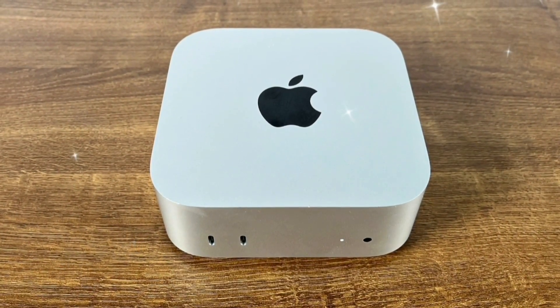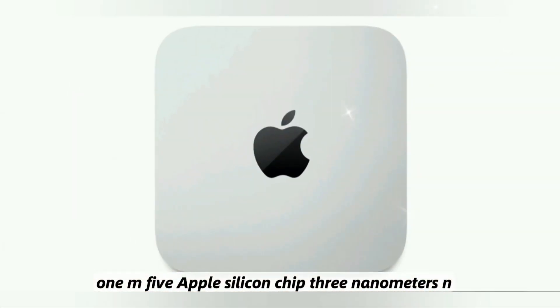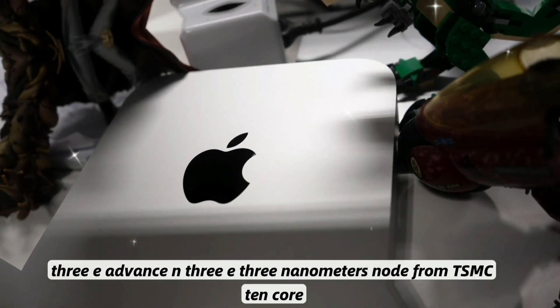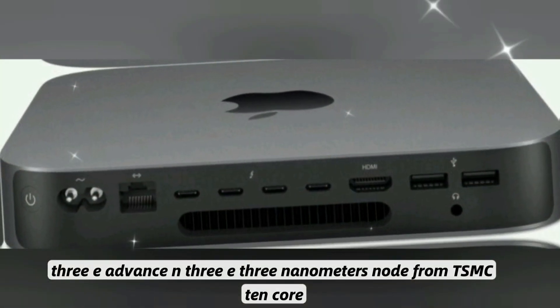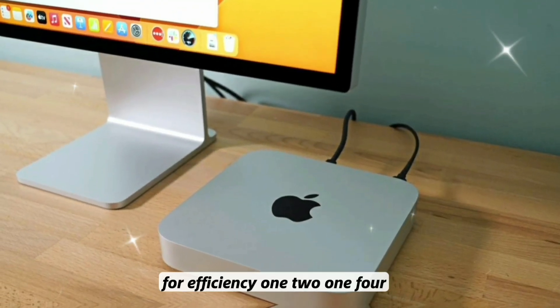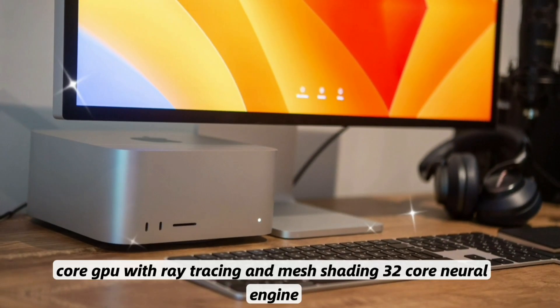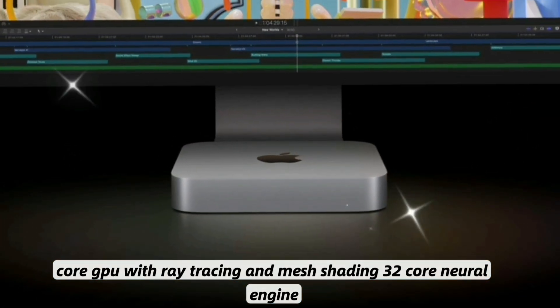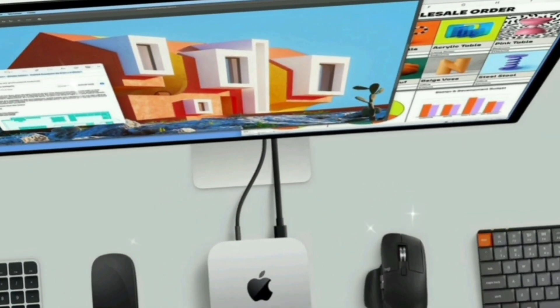Top Expected Feature 1: M5 Apple Silicon Chip. Built on TSMC's advanced N3E 3-nanometer node, the chip features a 10-core CPU with 6 performance and 4 efficiency cores, a 12 to 14-core GPU with Ray Tracing and Mesh Shading, and a 32-core Neural Engine for AI processing.